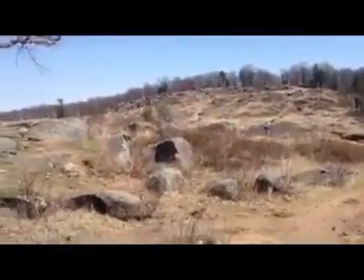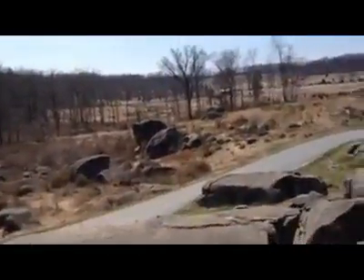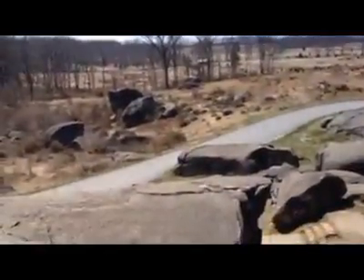The 44th and 48th Alabama pushed the 4th Maine back. This has been Devil's Den part 31 on Gettysburg Battlefield Facebook.